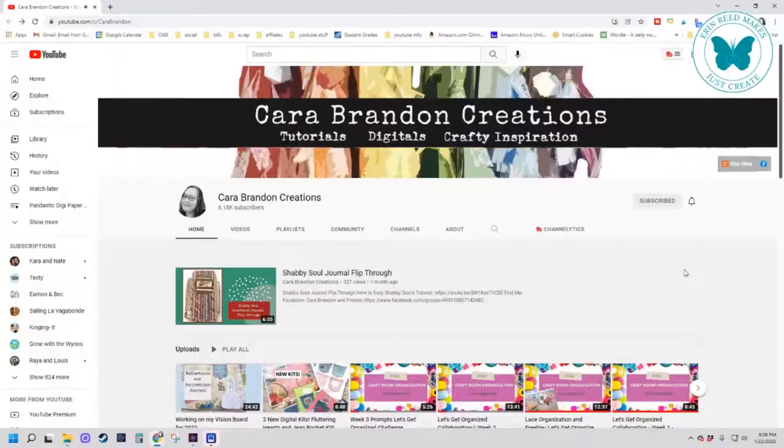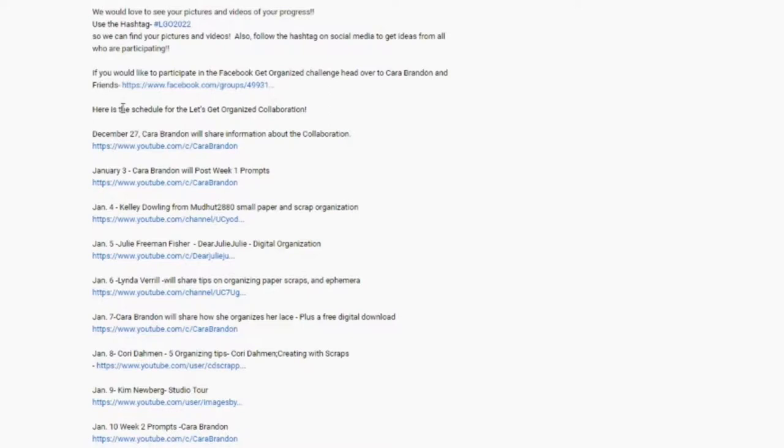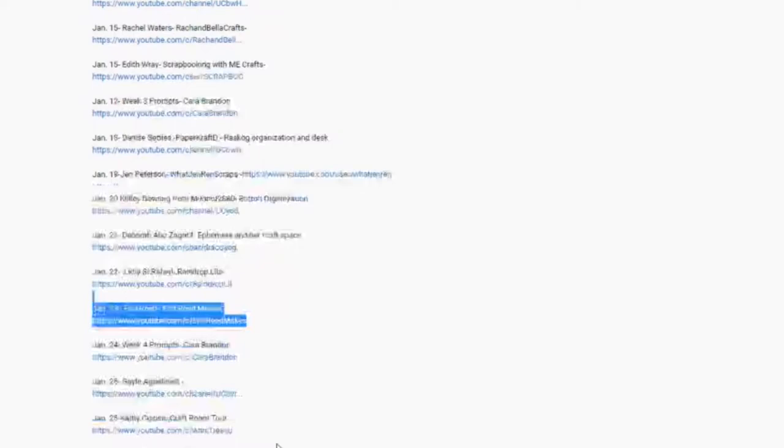I'm one of many YouTubers that are part of this craft room organization collaboration, all spearheaded by Kara Brandon. She's got an inspirational video every Monday to help you stay organized, and the full list of all the videos being launched from the beginning through the end of January are listed in my information section below. Make sure you leave a comment on all of the amazing collaborators because the more comments, likes, and subscribers are entries to win some amazing prizes announced on Kara Brandon's YouTube channel at the beginning of February. So let's get started organizing paints.